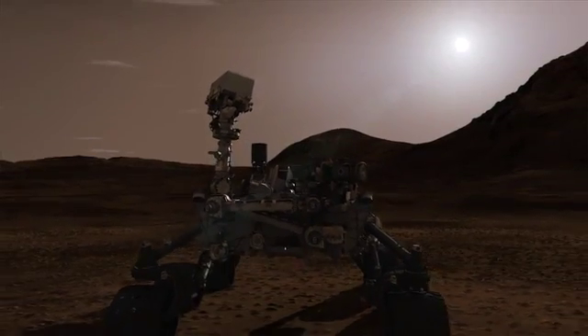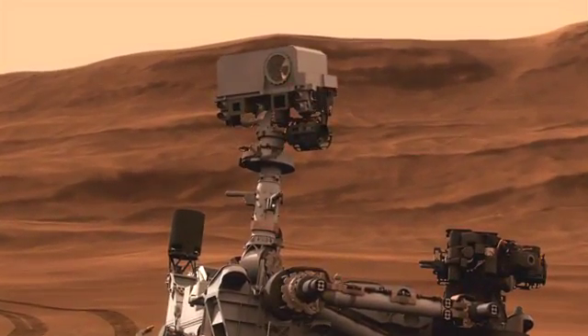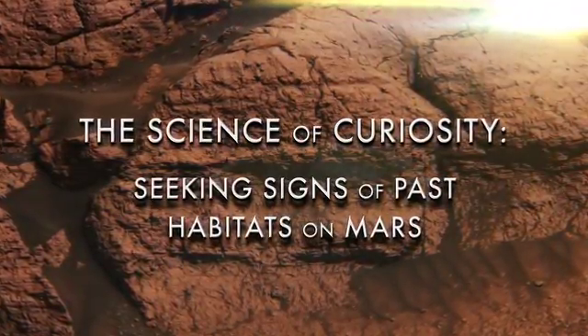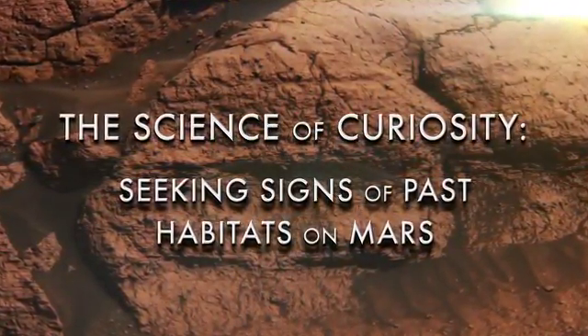Curiosity is not a life detection mission. We're not actually looking for life — we don't have the ability to detect life if it was there. What we are looking for is the ingredients of life. The Mars Science Laboratory takes this Curiosity rover with this incredible set of payload instruments to figure out if Mars ever could have supported microbial life.